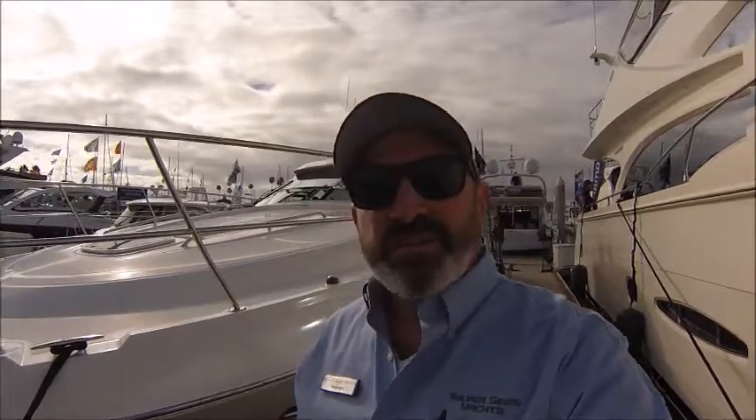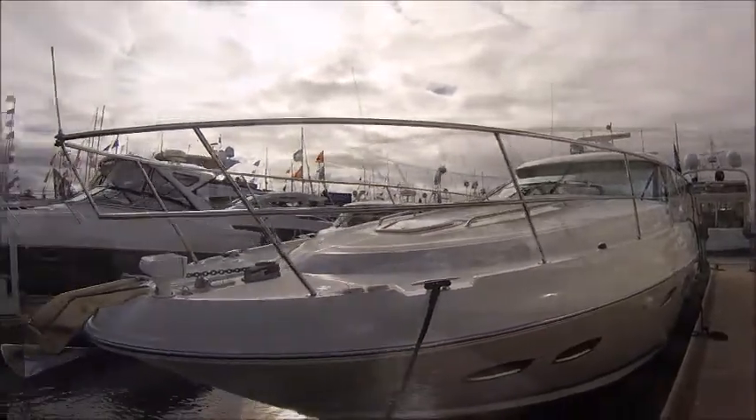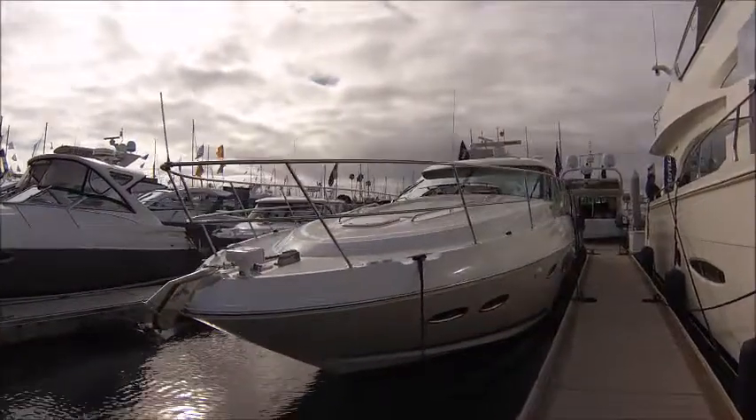Hey, David Inglis here at the San Diego Sun Road Boat Show. Behind me is one of our brokerage listings, a 2011 Sea Ray Sundancer 470. His new boat tomorrow, so this boat is a must sell for him.